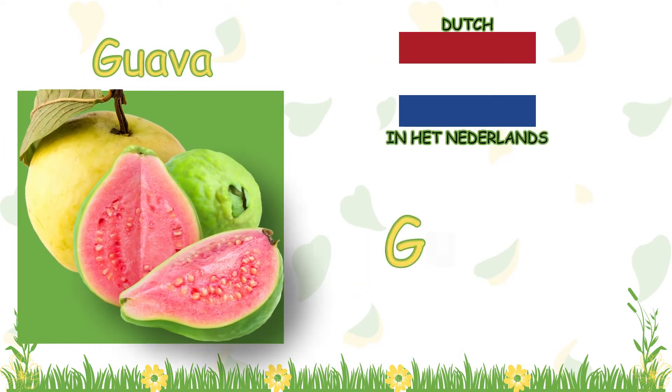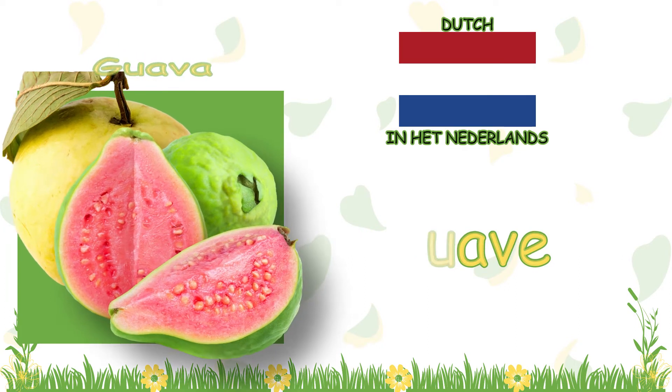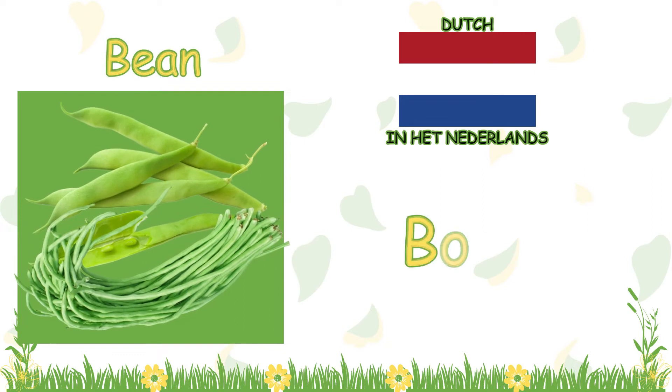Guava? In Dutch, it is called guav. Bean? In Dutch, it is called bone.